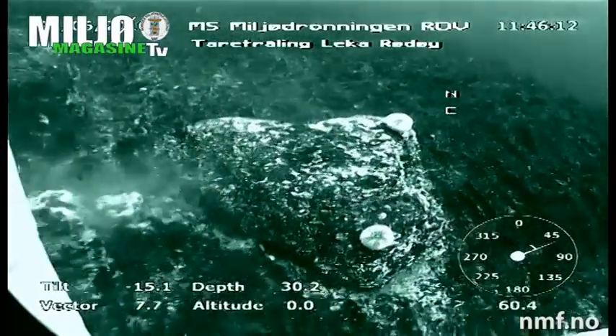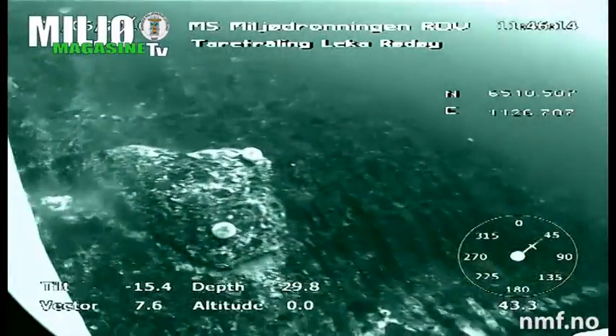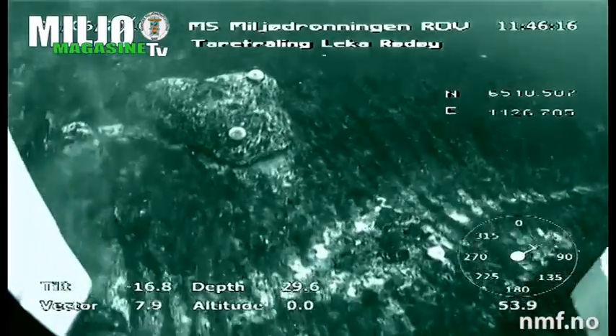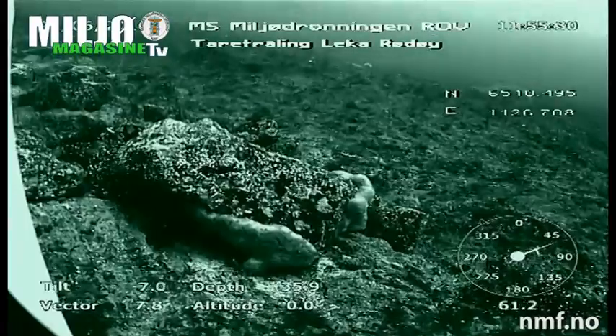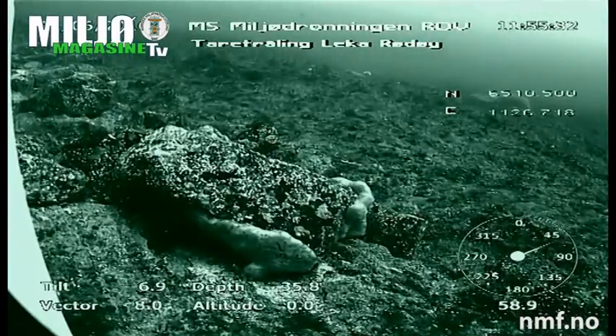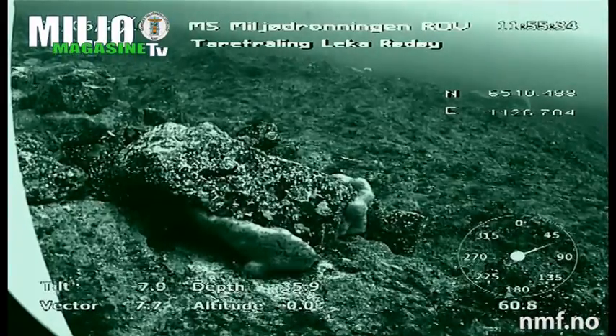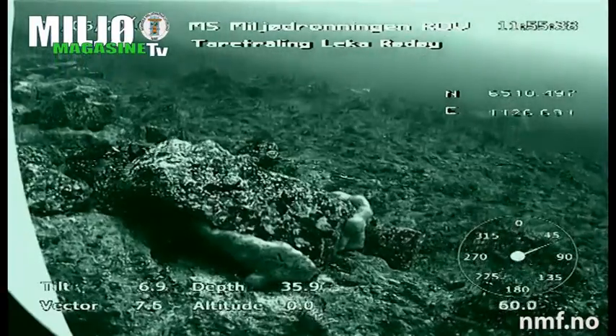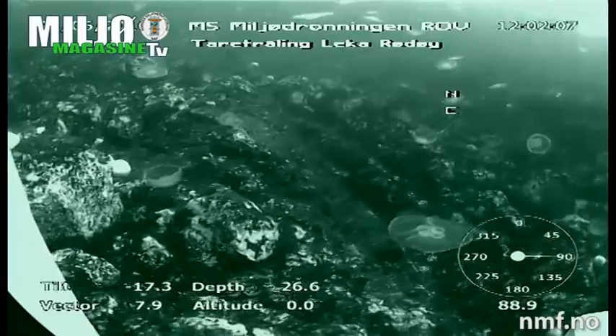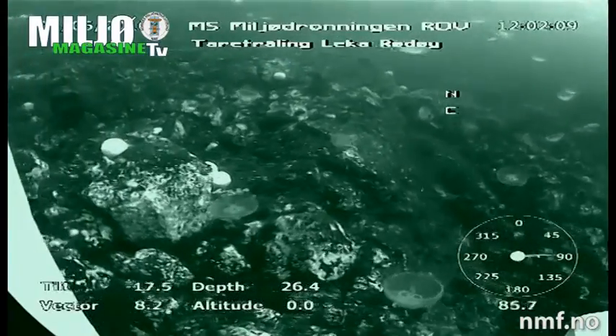It has destroyed the korallrevet. If you see these, you can see it here. This is always crushed. Here we see, for example, a coral. There are many different types of coral. Koralrevet is a particularly precious nature in Norway.